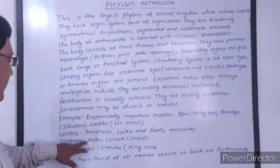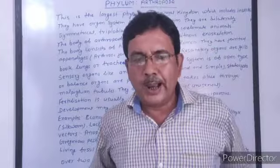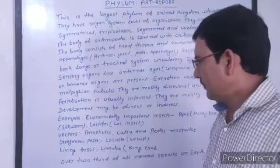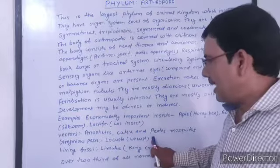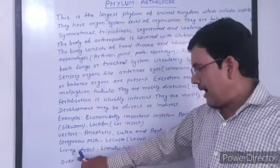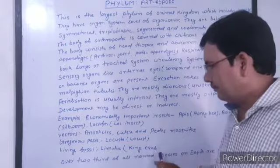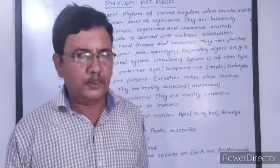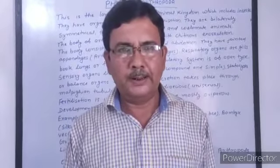Some are gregarious pests, such as locusts, which destroy standing crops as well as stored food grains. Some arthropods are living fossils, such as Limulus. These are the characteristics of phylum Arthropoda. In the next class, we will study the remaining phyla of the animal kingdom.